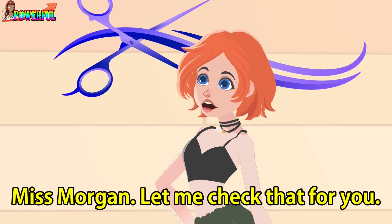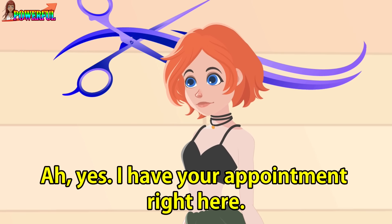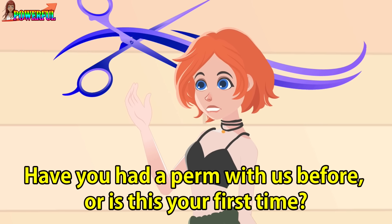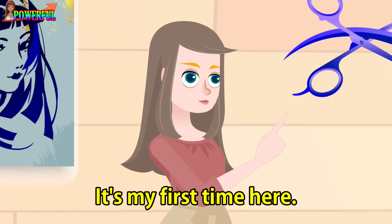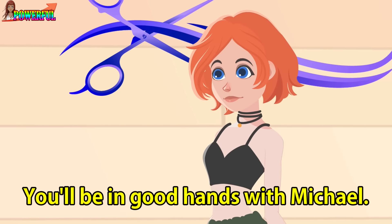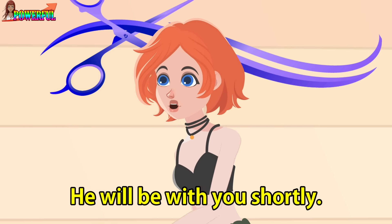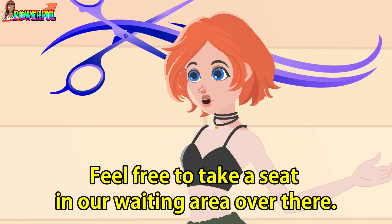Miss Morgan, let me check that for you. Yes, I have your appointment right here. Have you had a perm with us before, or is this your first time? It's my first time here. You'll be in good hands with Michael. Michael is just finishing up with another client. He will be with you shortly. Feel free to take a seat in our waiting area over there.